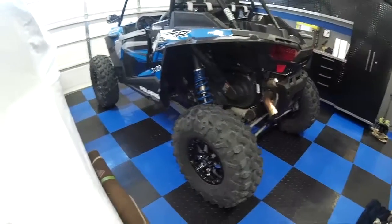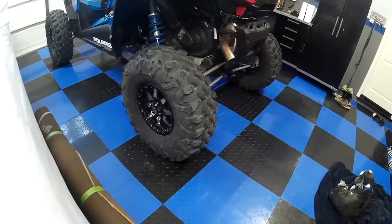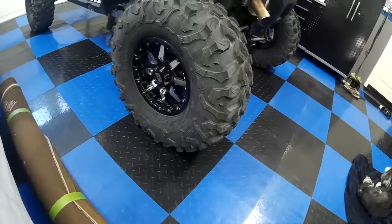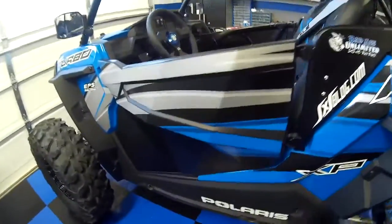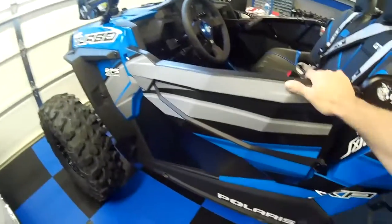I've already done some things to it. I've got some 32 inch Maxxis tires, some HD alloy beadlock wheels. I've got a roof. I've got some lower doors for this thing — I've got the cheaper ones for now, and I may go to full doors later.